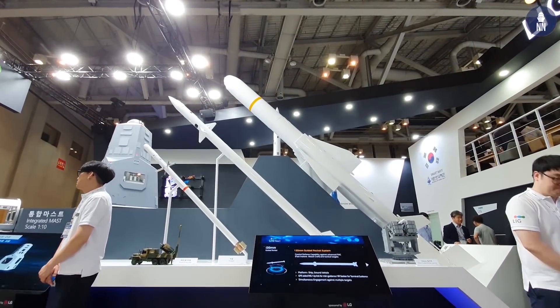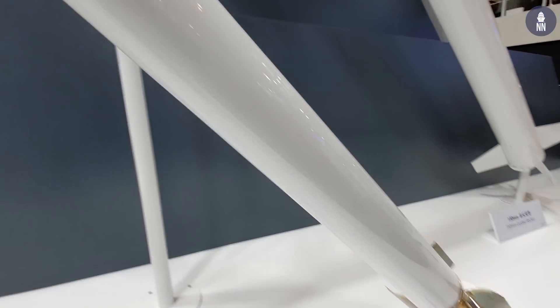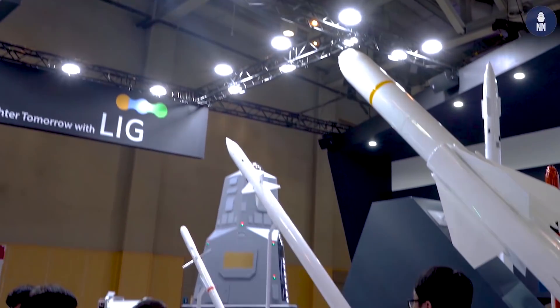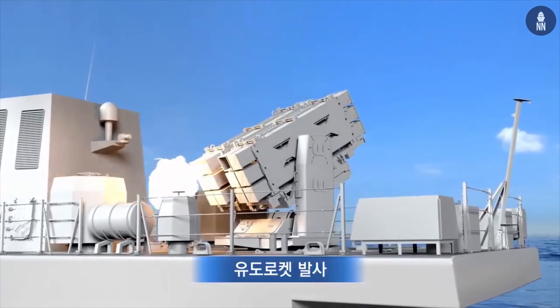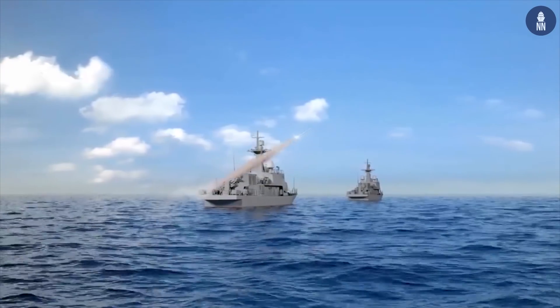At this exhibition, we are trying to introduce our capability about naval solutions. We provide many kinds of precision guidance solutions to the Navy. This is a guided rocket. The smaller one is a 17mm guided rocket, and the bigger one is a 130mm guided rocket.